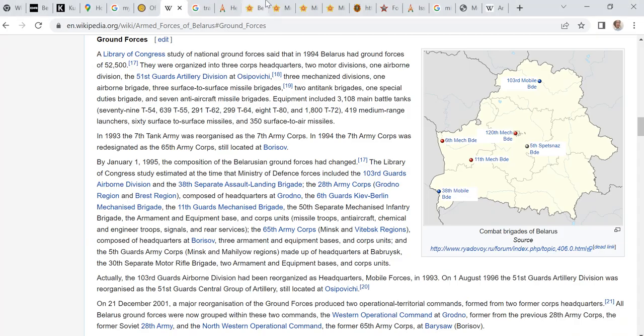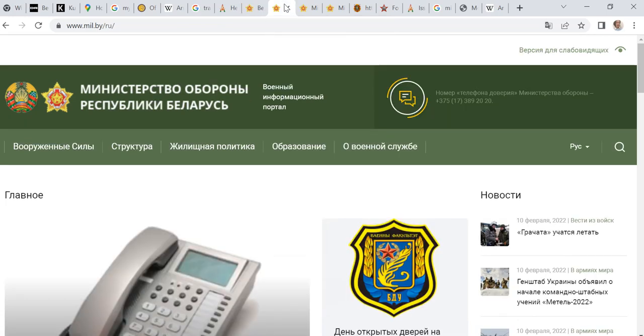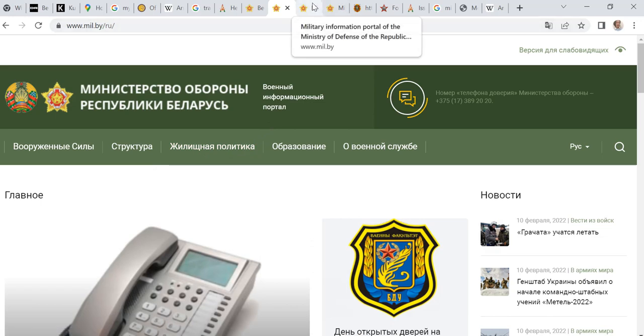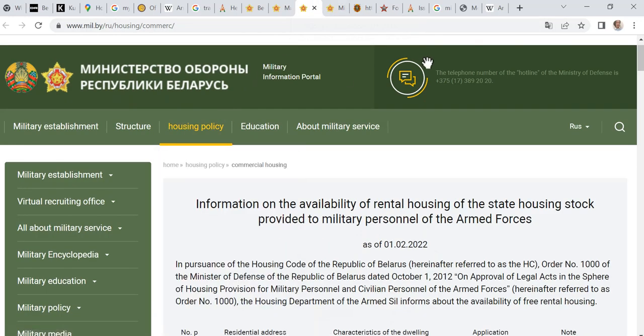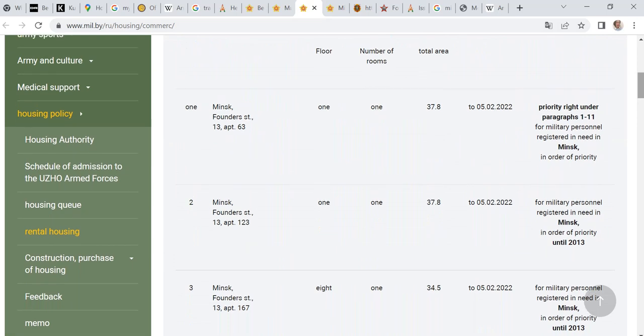One of the things I do when I search is I go to the Ministry of Defense of the country I'm looking at — in this case, the Republic of Belarus. I look for the army page and I look for housing. This is the housing policy in Russian. In the English version, you can see there are different housing policies, but one of them is rental housing. That means the army provides housing for soldiers so they can have a place to stay when they need to be close to a base.